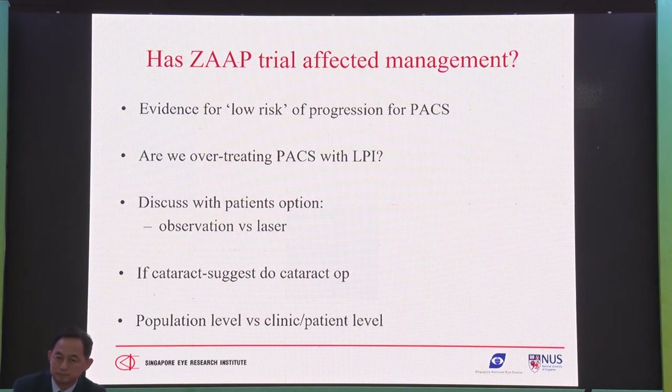You can't simply tell the patient don't do anything, just observe — because remember, some people develop an acute attack, and you don't want a patient coming back with chronic angle closure glaucoma in a lawsuit after a few years, having come to you earlier and done nothing. So you have to do the correct counseling and discuss the patient's options: observation versus laser PI. If the patient has a cataract, just do the cataract surgery.